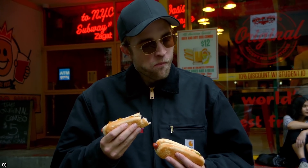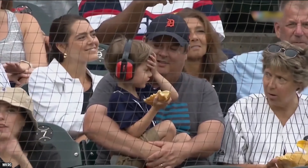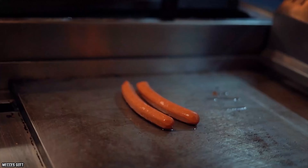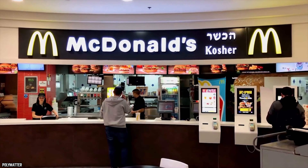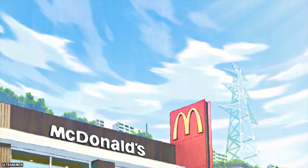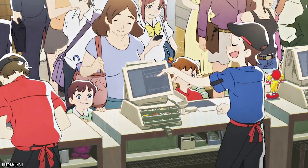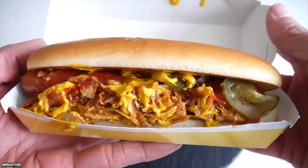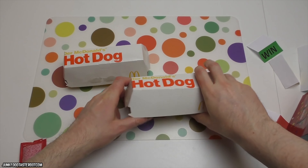Hot dogs are a favorite food of many, though they're probably most popular among children. The McHot Dog was not destined to stay on as a regular menu item, as the quality of the meat apparently was not up to par. If the meat being used in their hot dogs was being questioned for quality by McDonald's, it's probably a good thing for their customers that they removed this item. While the McHot Dog is still served in a very small number of regional restaurants, mostly in Japan, it has largely been discontinued everywhere else.